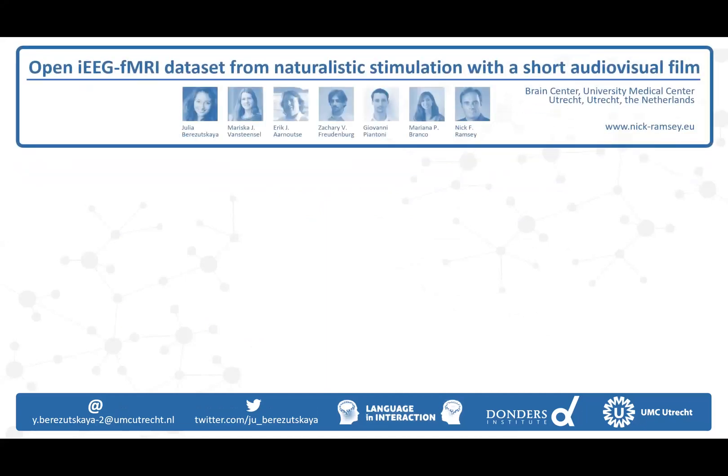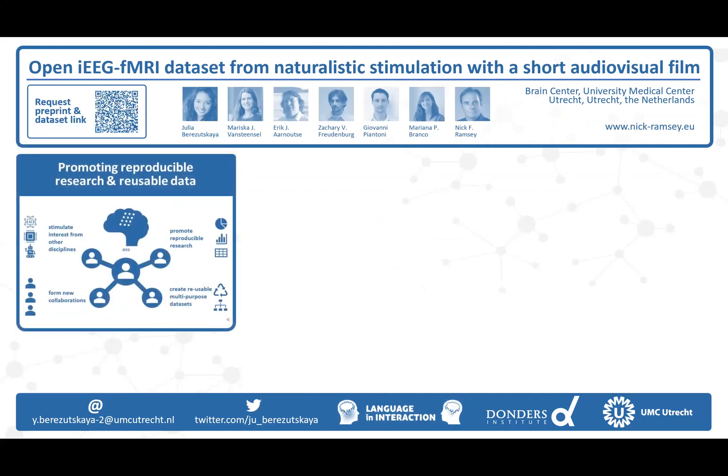Welcome everyone! We are a team of researchers from the University Medical Center in Utrecht, the Netherlands. Here we present the first open intracranial EEG and fMRI data set that our lab will be releasing this summer.